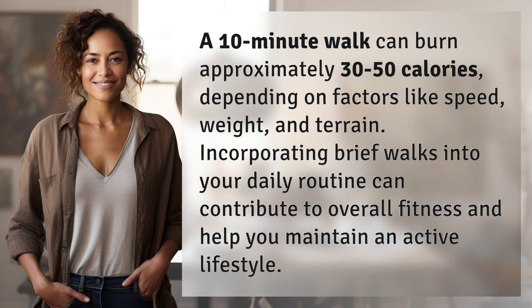A 10-minute walk can burn approximately 30 to 50 calories, depending on factors like speed, weight, and terrain. Incorporating brief walks into your daily routine can contribute to overall fitness and help you maintain an active lifestyle.